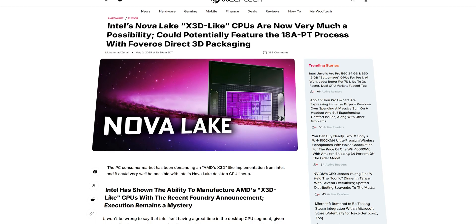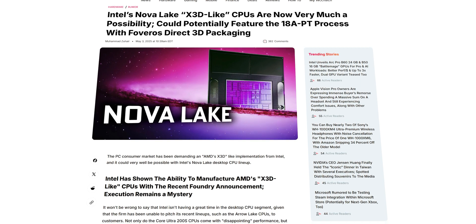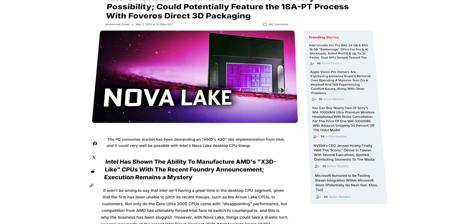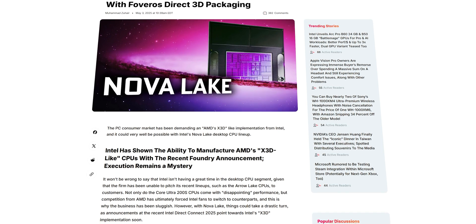Speaking of Intel, Nova Lake is expected to introduce a new cache technology internally referred to as ELLC — their version of stacked cache. The problem for Intel is simple: by the time Nova Lake finally hits the market, AMD may already be deploying full 3D stacked cores. VCache will feel like yesterday's solution, putting AMD in a position where they are not reacting to the competition — they are setting the pace.